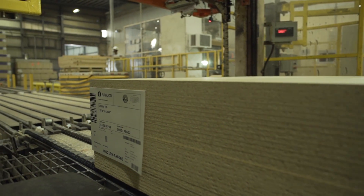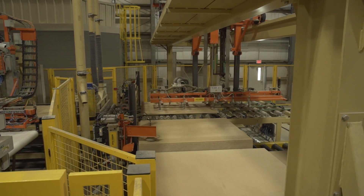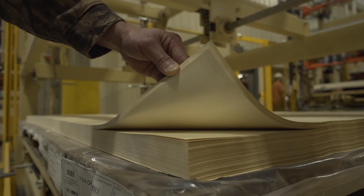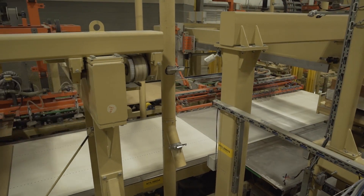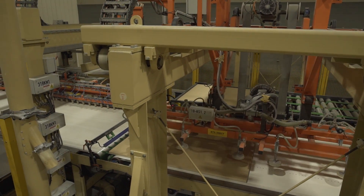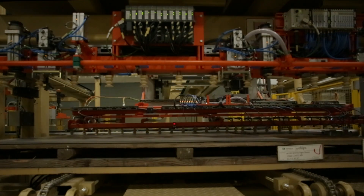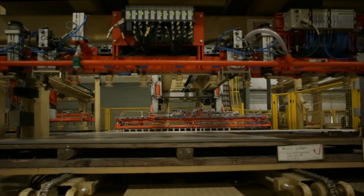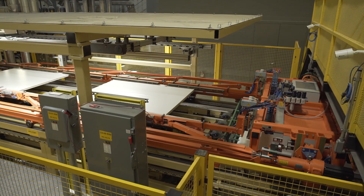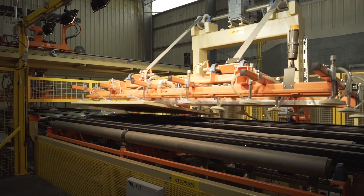Some finished boards continue on to our thermally fused laminate line to produce Prism TFL panels. Here, boards are outfitted with a vast range of solid color, abstract and woodgrain decorative overlays which are saturated with melamine and other resins to provide adhesion along with strength, durability, UV and chemical resistance properties in accordance with NEMA standards. These treated decorative sheets are carefully placed on the boards and laminated with high temperature and pressure. Simultaneously, the overlay is thermally bonded to the board and the texture impressions and gloss levels are infused into the surface with steel plates.